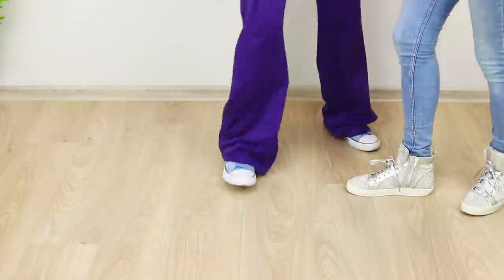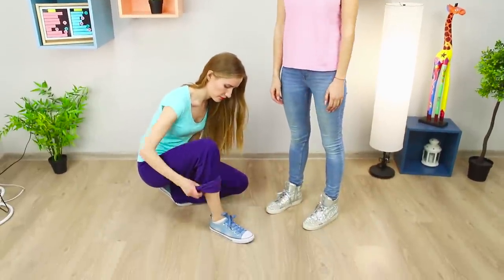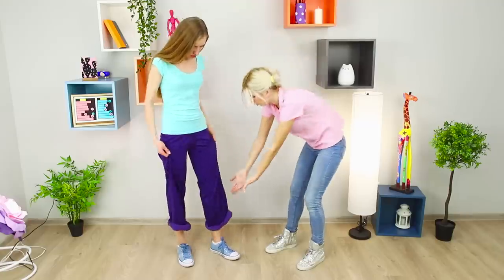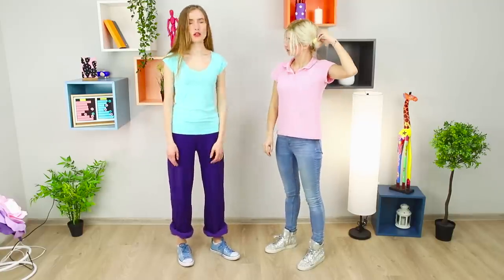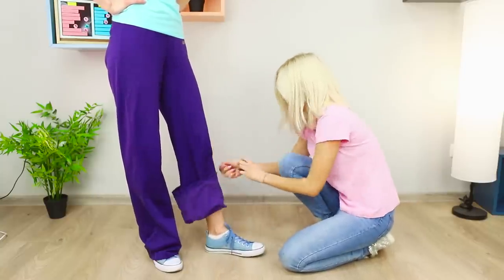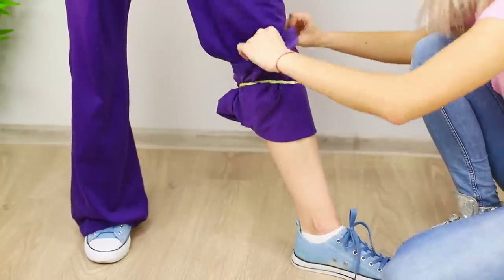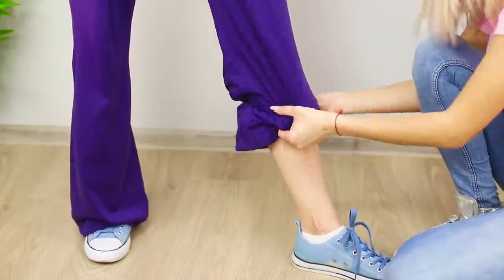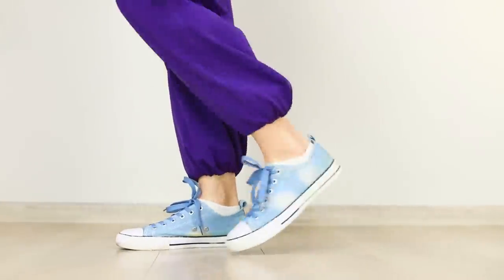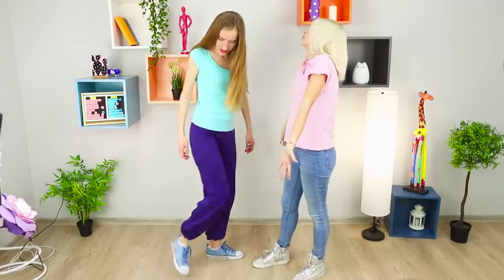If your pants are too long, they can cause injuries — we need to shorten them! For this idea, you will need hair ties. Fold the edge of the pant leg, put the rubber band on it, and tuck the edge in so that the rubber band is on the inside. Adjust the length and do the same with the second leg — you get wide trousers that are great for sports and look very neat!